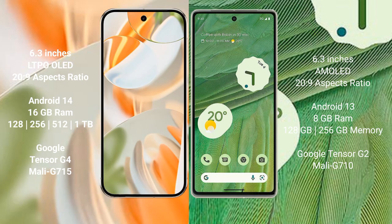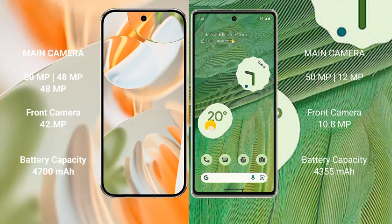Google Pixel 9 Pro comes with 16 GB RAM, 128 GB and 256 GB and 512 GB internal storage, with the Google Tensor G4 processor. Google Pixel 7 comes with 8 GB RAM, 128 GB and 256 GB internal storage, with the Google Tensor G2 processor.